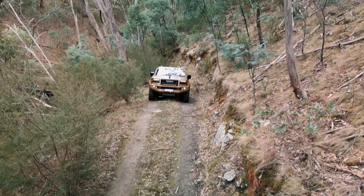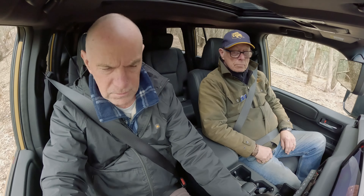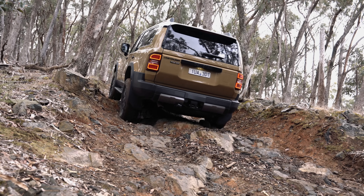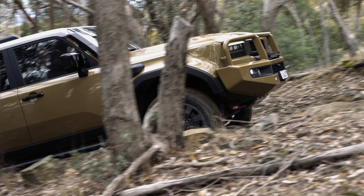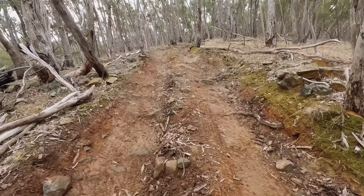The 2.8 litre turbo diesel has plenty of zip. Just put the multi-terrain select into rock mode. We're not getting any resistance so far. We've got a bit of a step here — all good, straight up, no trouble with that. The rock mode allows you to give a little bit more right foot without it jolting — it seems to have smoothed out the throttle. We're making very good progress on some fairly slippery, quite rocky terrain.